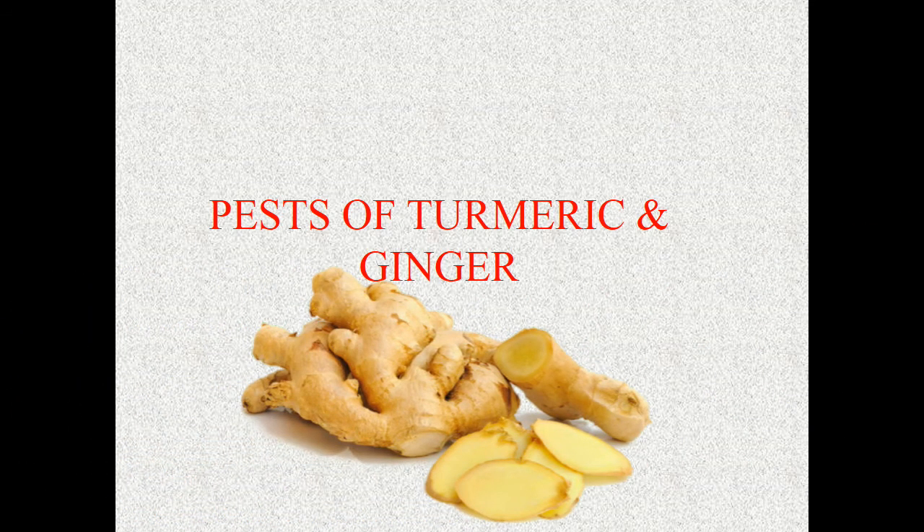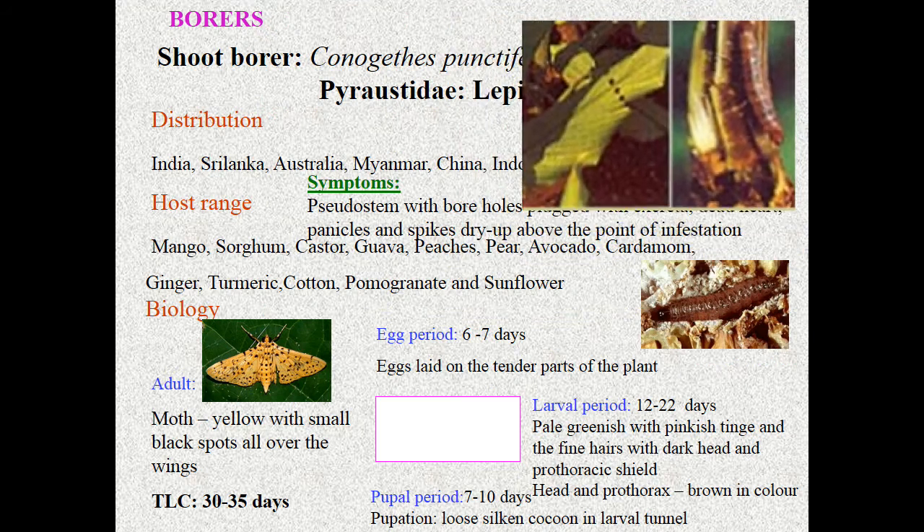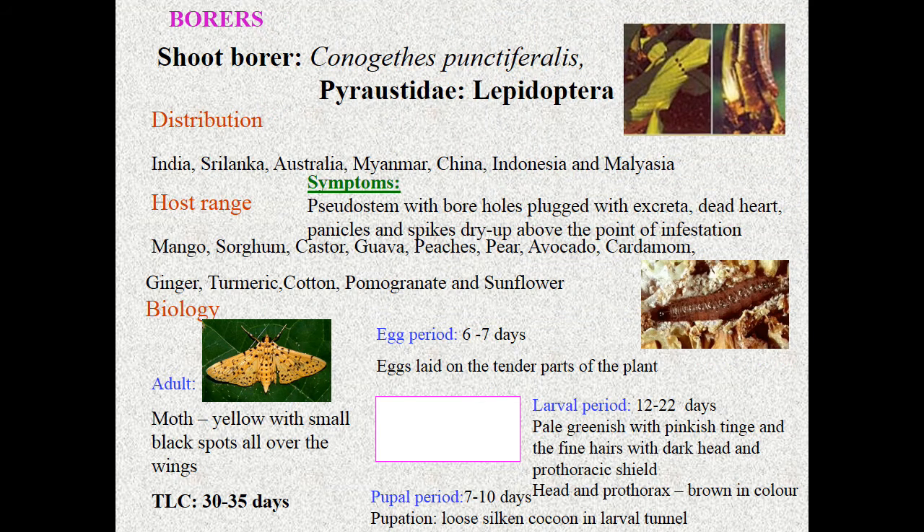The first pest is shoot borer, Conogethes punctiferalis, Pyralidae, Lepidoptera. Looking at the symptoms: the pseudostem shows boreholes plugged with excreta — this is a special symptom of Conogethes punctiferalis. You can also see dead heart and spikes drying up. Coming to biology, the egg period is about seven days; eggs are laid on the tender parts of plants.